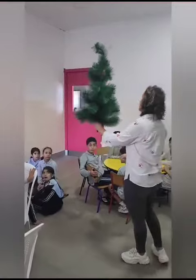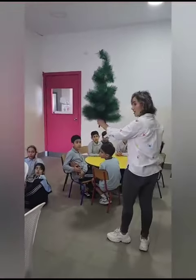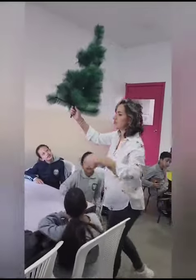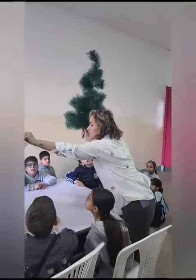Why do you think it's a needle shape? Because it's sharp. It's sharp, yes! Excellent! This is a cedar tree. Do you know what's the big name of cedar trees? Conifers!